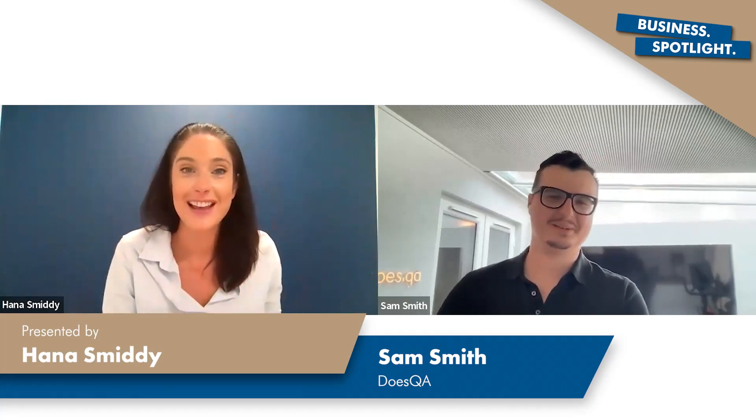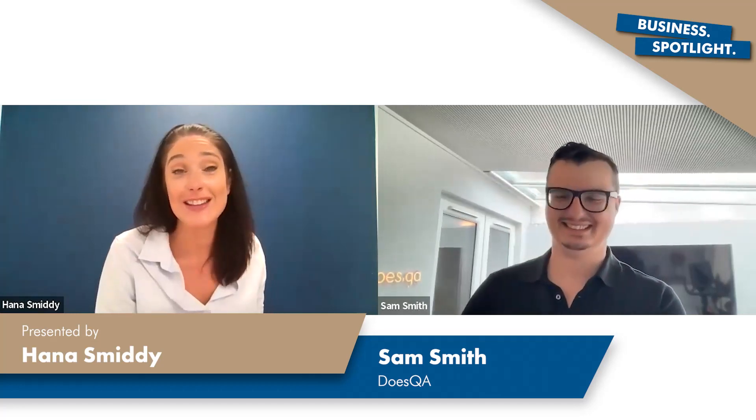Hello and welcome to this episode of Business Spotlight, where we are joined by Sam Smith from Does QA. Sam, how are you? Great, thanks, how are you? Yeah, really good, thank you. I don't like to waste any time, Sam, so let's dive straight in.